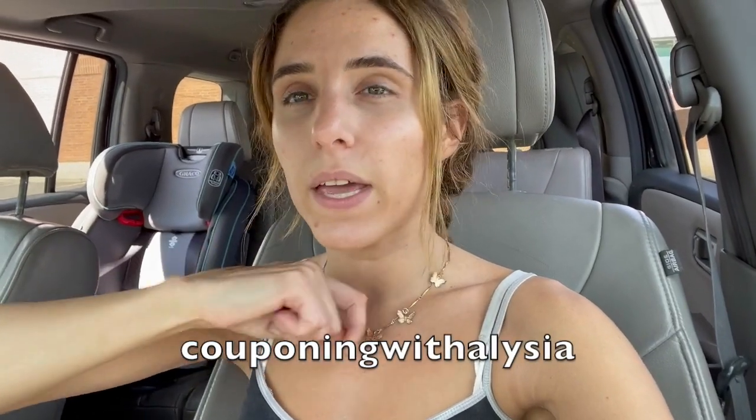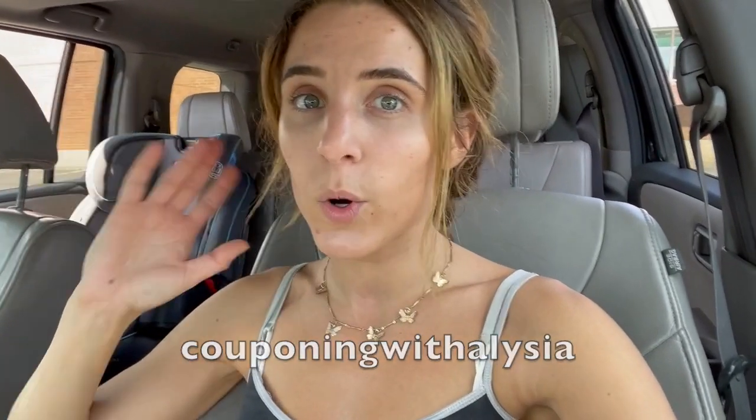I always thought that couponing would be super time consuming, but I found this girl on TikTok — I'll put it here, I think it's 'Couponing with Alissa' or something. I literally just follow her weekly and I've already saved so much money. I'm going to throw up the coupons as we go — I'm going to Walgreens. You can download the Walgreens app.